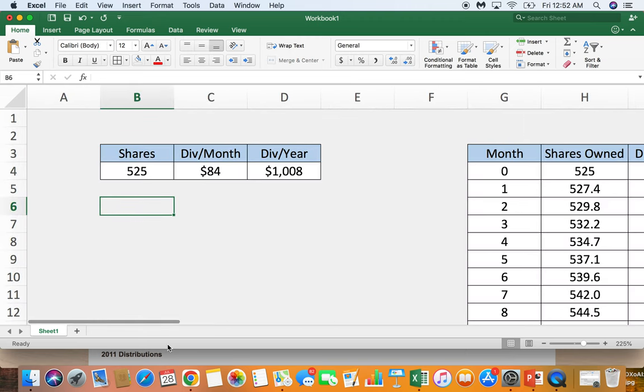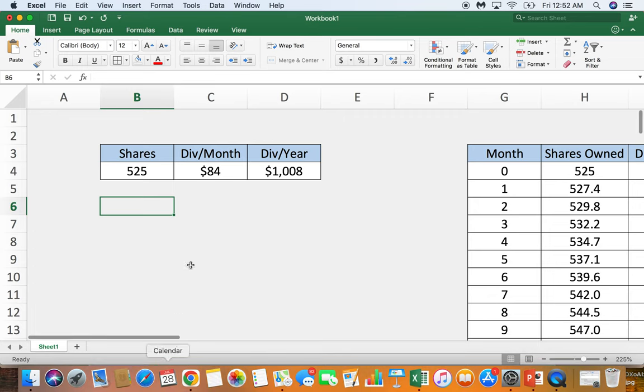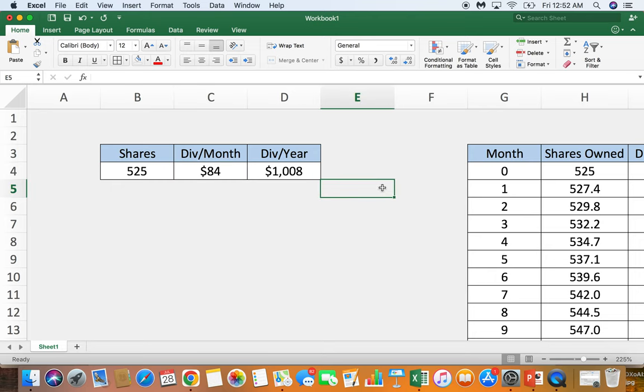Zooming in here: the 525 shares multiplied by that 16 cents a share per month means I'm getting $84 a month in dividends just from my A&W Royalty Income Fund shares. That's really helpful every month — I get $84 to invest across my portfolio in whatever stocks or investments I feel I should be making. It really helps with cashflow along with all the other dividends coming in. When I multiply that by 12, as I was saying at the beginning, it equates to over $1,000 a year of income just from this one position.